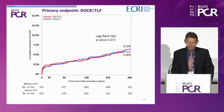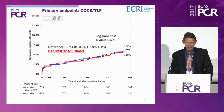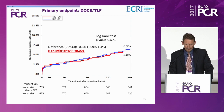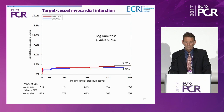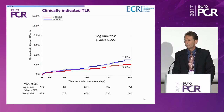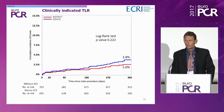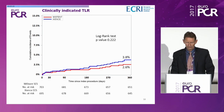This shows the primary endpoint: target lesion failure. In red, the MISTEN; in blue, the Xience stent. At 12 months: 6.5% versus 5.8%, showing the non-inferiority hypothesis was met with a p-value of less than 0.001. Components of the primary endpoint: cardiac death 2.0% for MISTEN versus 1.6% for Xience; target vessel myocardial infarction 2.2% versus 1.9% — basically no difference. Clinically-indicated target lesion revascularization — the endpoint predicted to be lower for MISTEN — was 3.8% for Xience and 2.6% for MISTEN. The curves are virtually superimposable until about six months, then gradually diverge.